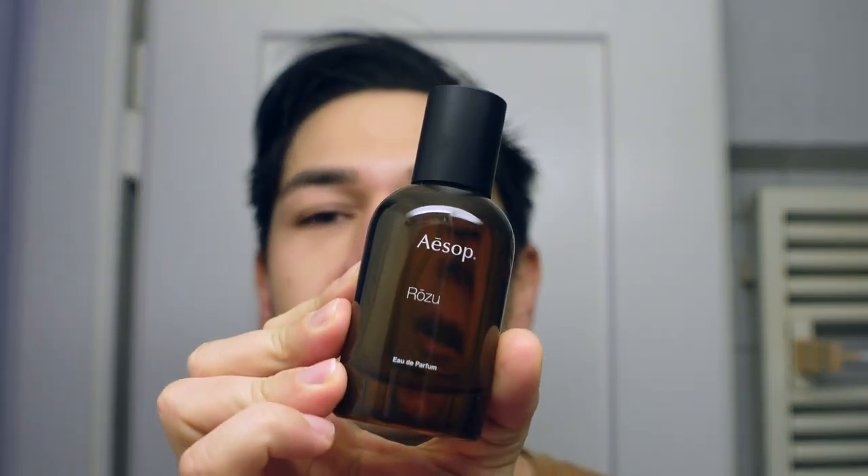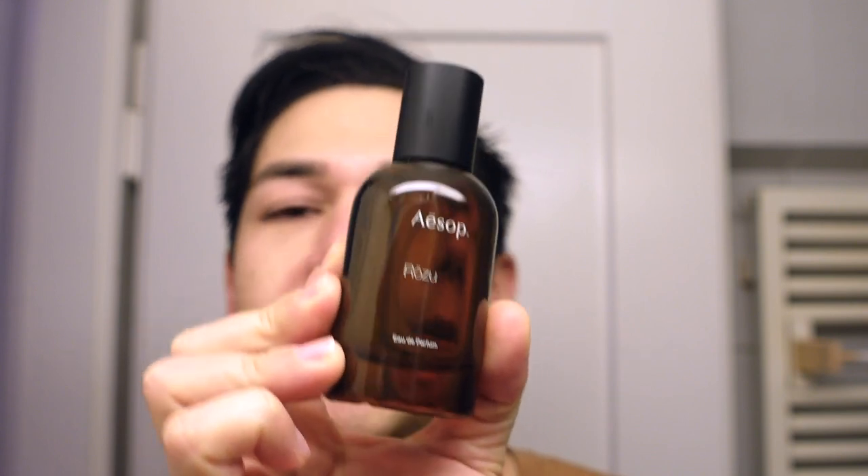That was my evening skincare routine. To finish everything off, I'm closing my routine with the Aesop fragrance Rozu — it's a rose scent with black pepper and a woody floral mix, and I love it. Thank you for watching, and I hope I could inspire you to take care of your skin. See you next time, bye bye!